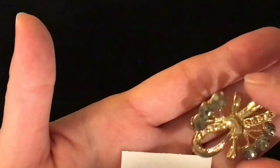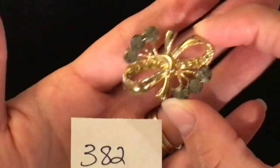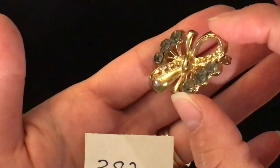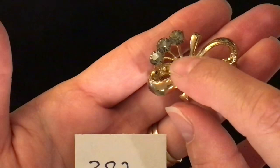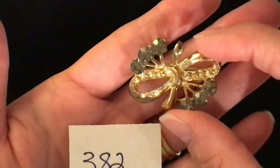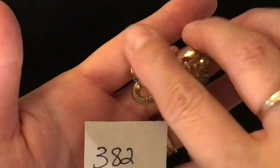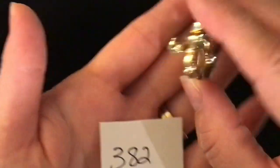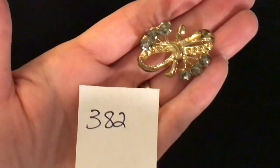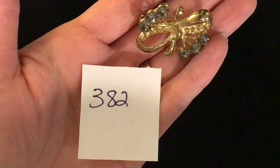Item 382 is another kind of non-directional brooch. It has almost gray rhinestones with little raised spots made to look like gems. Gold tone — I think this might be older as well. That's what the back looks like. Item number 382 is five dollars.